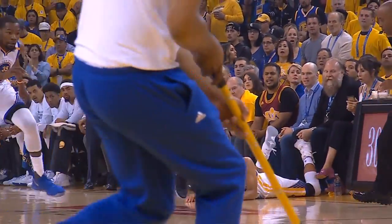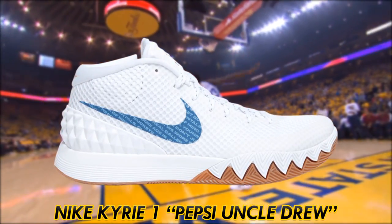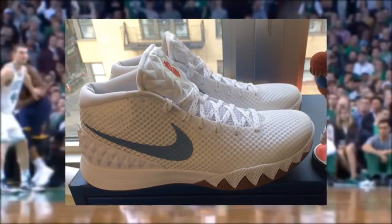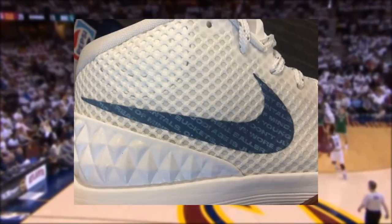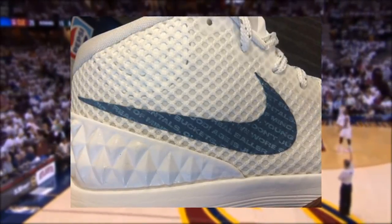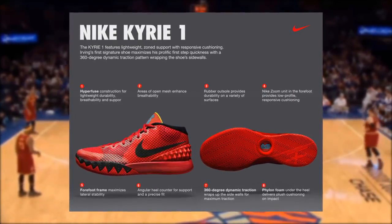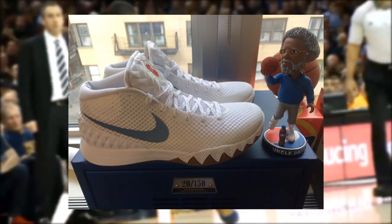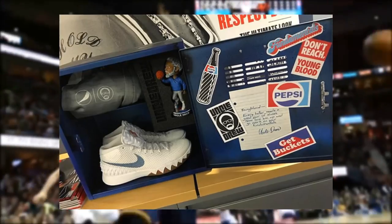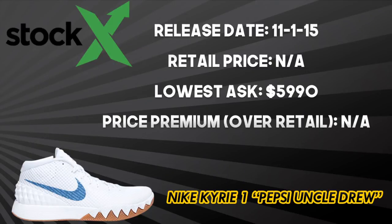Kyrie Irving and Nike released the Kyrie 4 this past December, but it's the Kyrie 1 Pepsi Uncle Drew that claims the spot as Irving's best signature model. Aesthetically, the shoe features a white upper and gum outsole — something rarely seen in shoes. The insole includes an Uncle Drew image, and the swoosh includes Uncle Drew's saying: 'Don't reach, young blood — get buckets.' Performance-wise, the Kyrie 1 features a breathable Hyperfuse upper, a forefoot frame that maximizes lateral stability, and a zoom unit in the forefoot. There were only 150 pairs of the Pepsi Uncle Drew that released on November 1, 2015, coming with a locker-type kit. These never hit retail but are now reselling with the lowest current ask being $599.